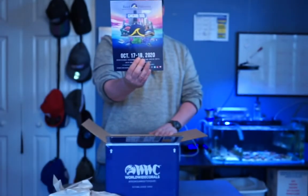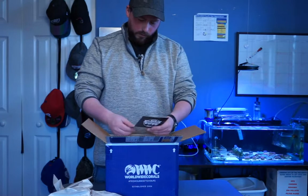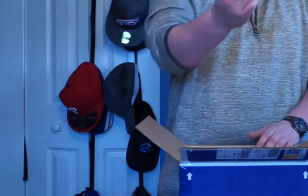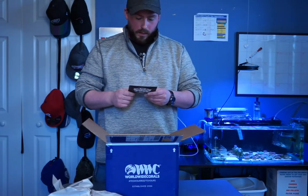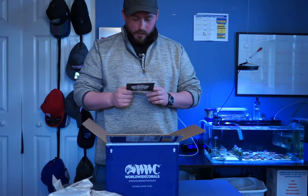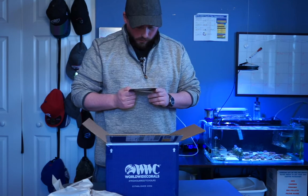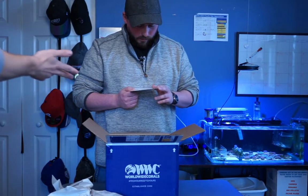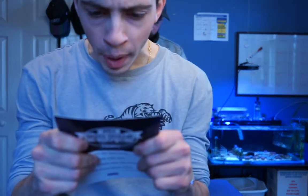We got a Reef Palooza — hopefully it's still on. We got a thank you from World by Carl's for being a Coral Club member; it tells you what you got. It says Purple Pile of Bird's Nest, Red Rum Chalice, Purple Pile of Bird's Nest.